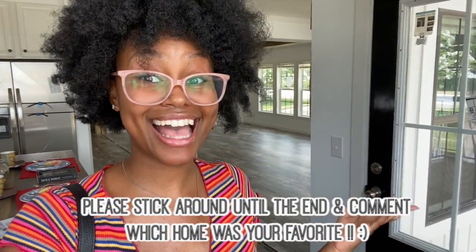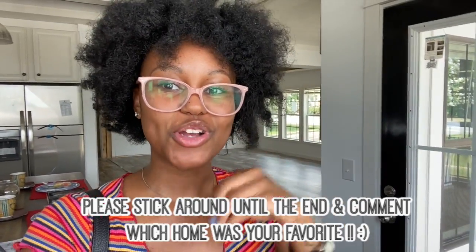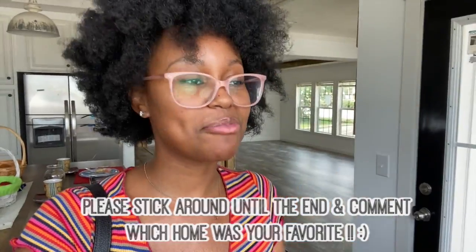Hey guys, it's your girl Kayla here. I know I look a little crazy right now. My hair has poofed out because right now I am in Columbus, Georgia, and today I thought it would be really fun to take you guys along with me as I go to look at manufactured and mobile modular homes.